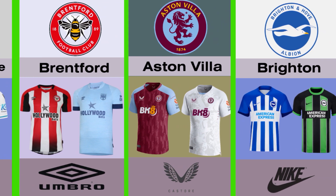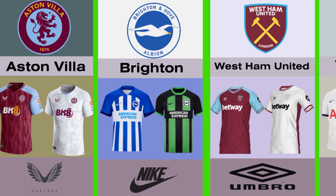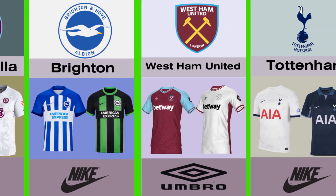Number thirteen, Brighton and Nike is their brand. Number fourteen, West Ham and Umbro is their brand. Number fifteen, Tottenham and Nike is their brand.